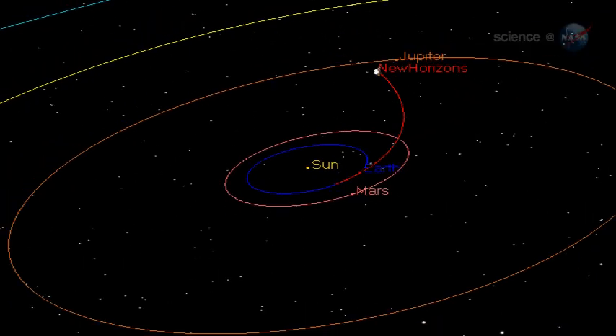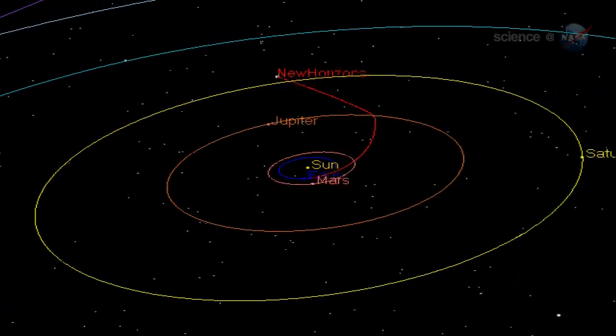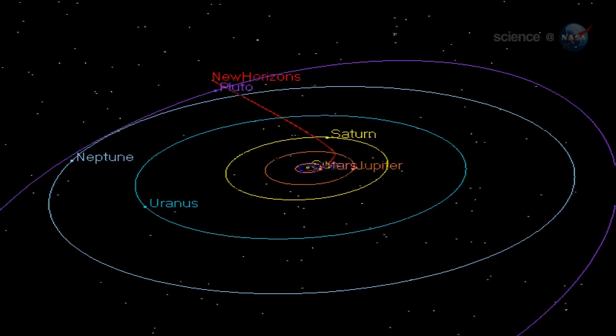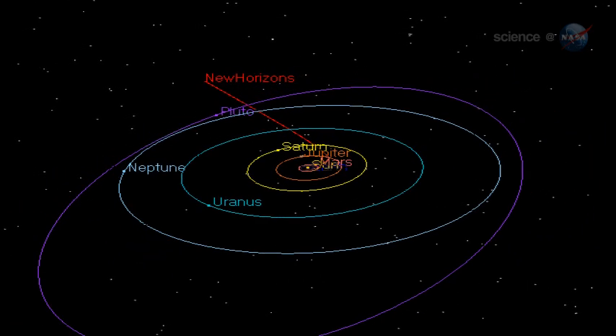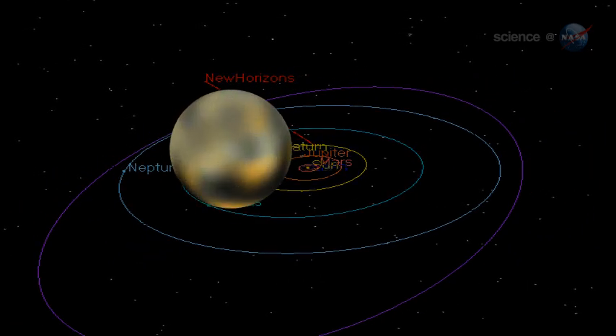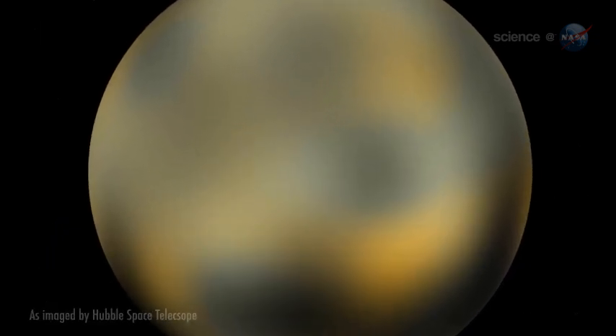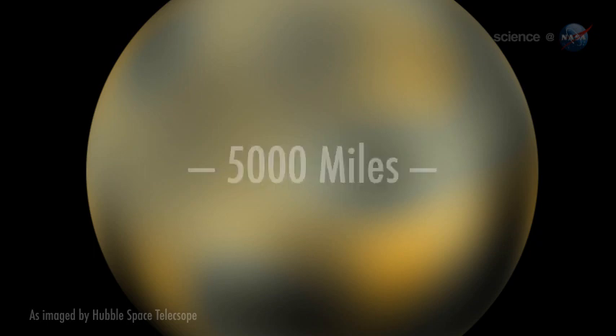Launched in 2006, it has been in flight longer than some missions last and still has four more years of travel to go. New Horizons is headed for the lonely world of Pluto on the outer edge of the solar system. Although astronomers now call Pluto a dwarf planet, it's actually a large place, about 5,000 miles around at the equator, says Alan Stern, principal investigator for the mission.